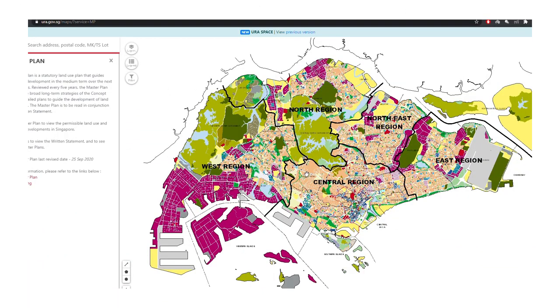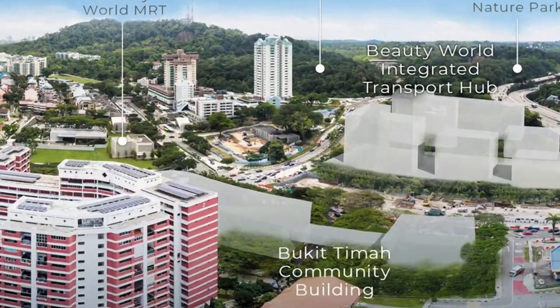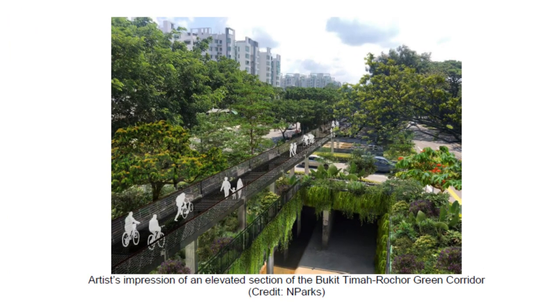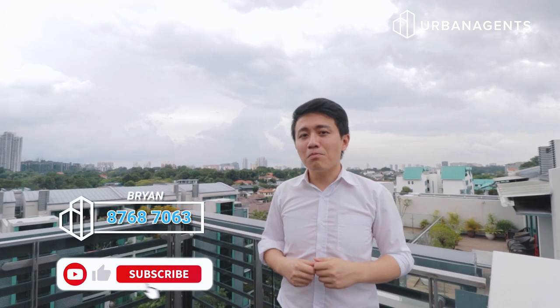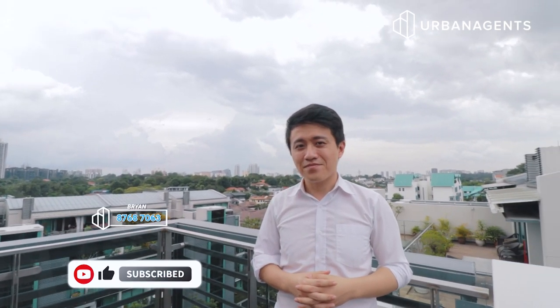The Urban Redevelopment Authority's 2019 Master Plan has big plans for the Bukit Timah area. The Beauty World Integrated Transport Hub will be a fully air-conditioned bus interchange with seamless connection between shopping malls and MRT stations, serving as a connecting point to various parts of Singapore. Another exciting development is the new Sky Park to be constructed above the Bukit Timah Canal — a raised walkway featuring extensive greenery and gardens. My name is Brian from Urban Agents. If you like this video, please subscribe to this channel and I'll see you at my next exclusive listing.